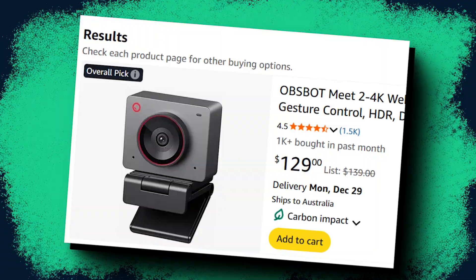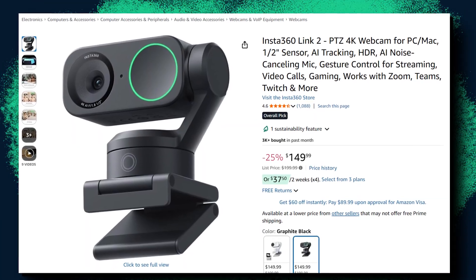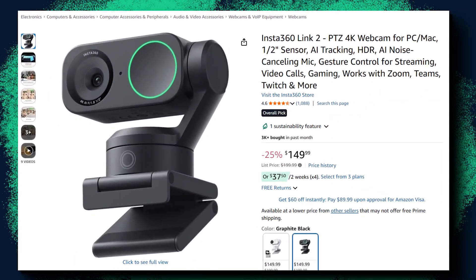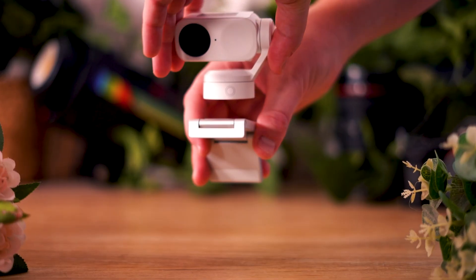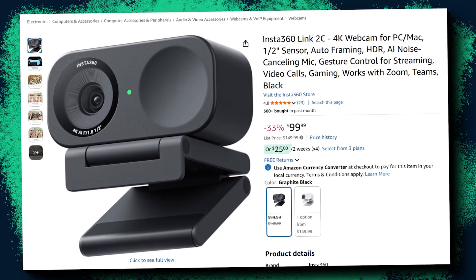Let's reveal the prices. The OBS Bot Meet 2 4K is the cheapest at around $140 USD. The Insta360 Link 2 is $200 USD — though it's currently on sale for $150 USD, and anyone who uses my affiliate link in the description gets another $50 off. The YoloCam S3 is $220 USD. Personally, I think the quality the Insta360 provides is worth far more than it costs. And if you love the image quality but don't need the full gimbal, check out the Insta360 Link 2C, which is only $100.